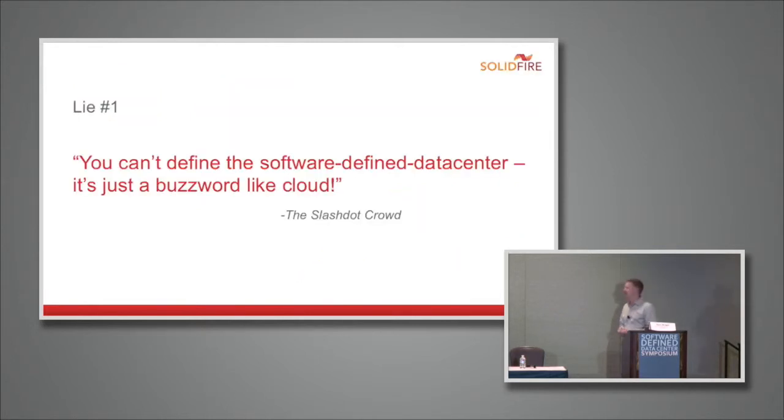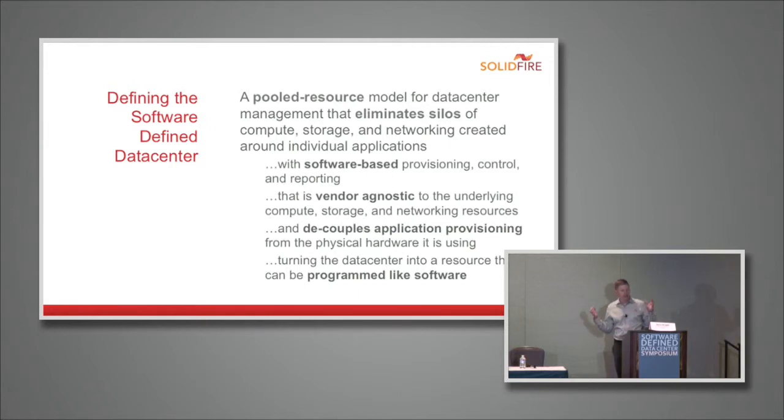Lie number one: you can't define the software-defined data center — it's just a buzzword like cloud. Jesse actually did a pretty good job of defining it using the Wikipedia definition, but I took my own crack at it. The software-defined data center is a pooled resource model for the data center that eliminates silos of compute, storage, and networking created around individual applications. It has software-based provisioning, control, and reporting that's vendor-agnostic to the underlying resources. We decouple application provisioning from the physical hardware, and ultimately turn the data center into a resource that can be programmed like software.